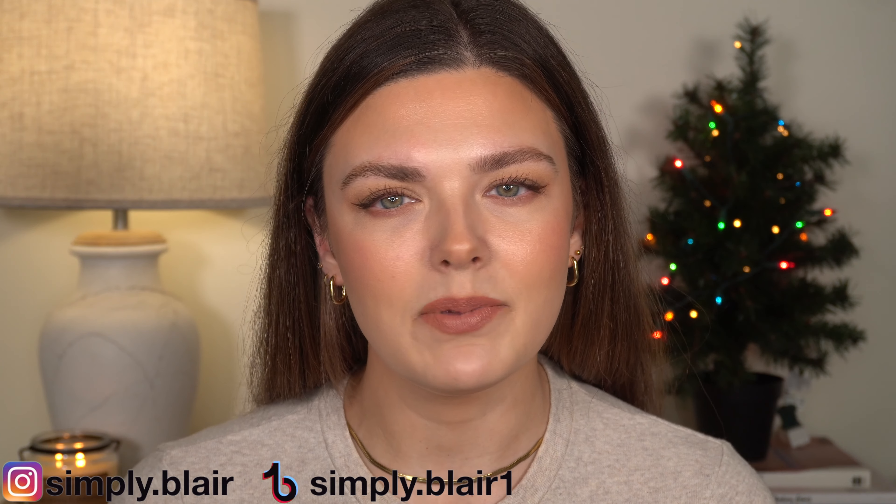That's going to be it for this video. I hope you enjoyed — I love how this turned out. The only thing I'm disappointed in is that eyeliner, which is really unfortunate. But everything else I love how it looks. These are just things I've been excited to use so I figured we'd use them all in a video. Thank you for watching — I'll list and link everything below. Make sure you're following me on Instagram at simply.blair and TikTok at simply.blair1. I'll see you tomorrow. Remember, simply be you. Bye.